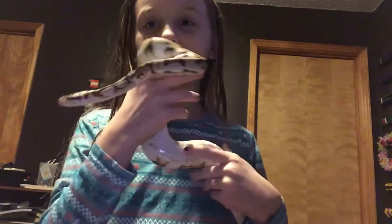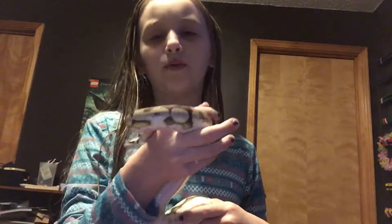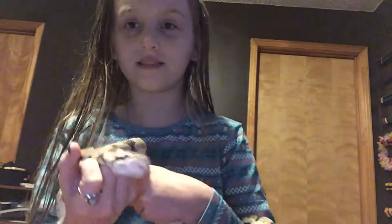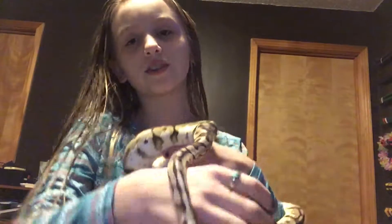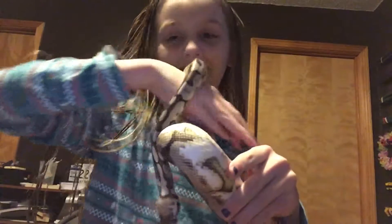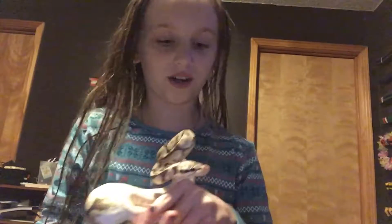This is the snake — I don't know what breed he is, but he's big. This is not edited, I can show you. It's not a fake snake, it's a real snake. You can see his tongue sticking out — watch him stick his tongue out. Oh sorry, Jonah — his name is Jonah, by the way.